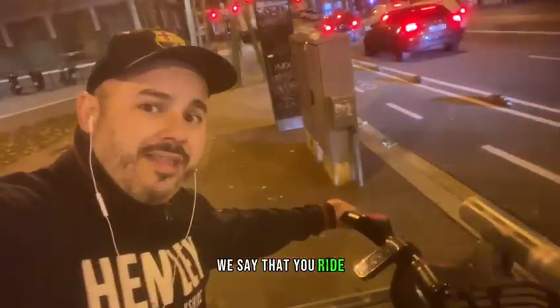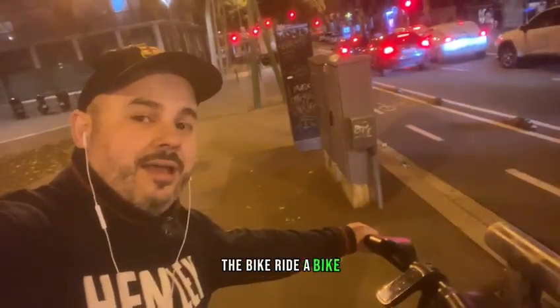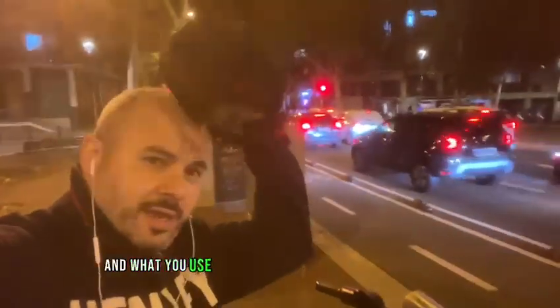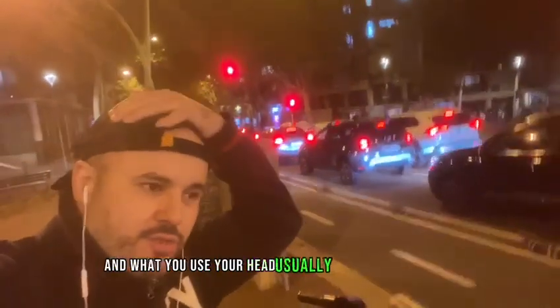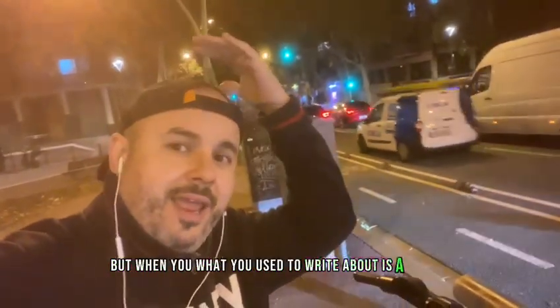When you use the bike, we say that you ride the bike — ride a bike. And what you use on your head usually when you ride a bike is a helmet, helmet. What you use to ride a bike is a helmet.